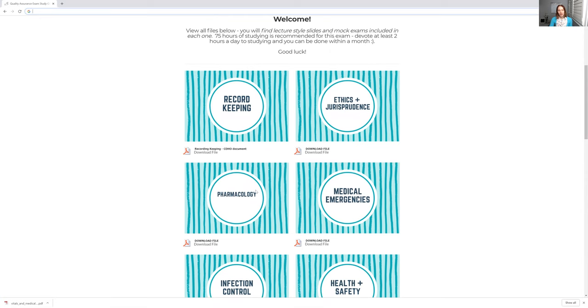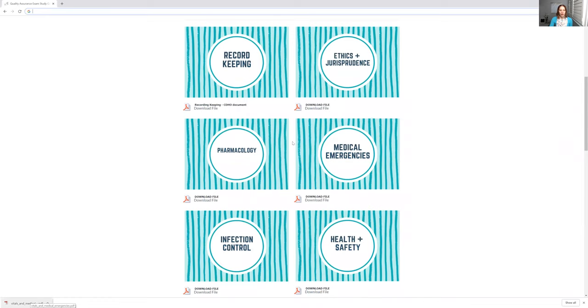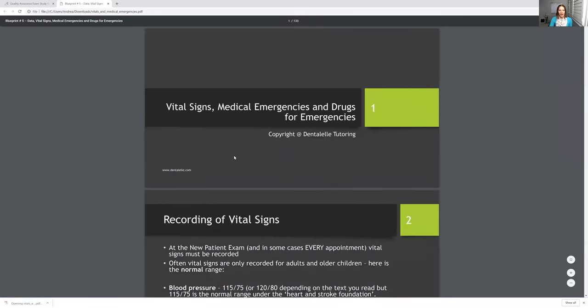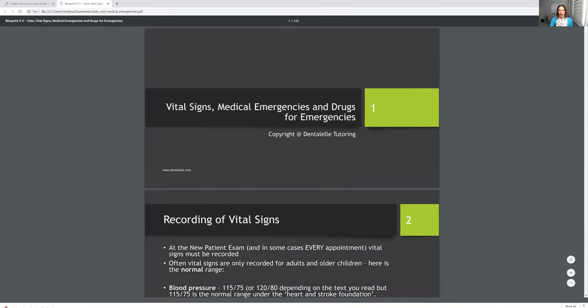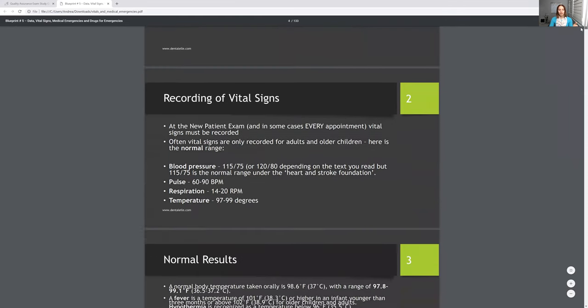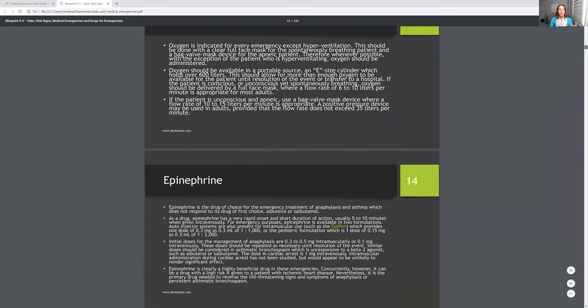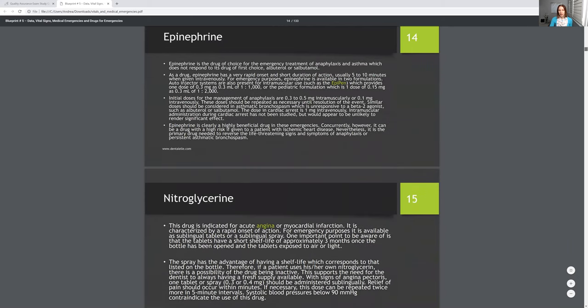It depends on whether you work part-time or full-time and whether you're able to study every day. If not, give yourself extra time — they say to take the exam you'll be studying for at least 75 hours, which sounds about right. So it did download. I clicked on the medical emergencies file — I'll open that up so everybody can see. This is 133 slides. I talk about medical emergencies first and what you have to know, and all of these modules come from at least four different textbooks — it probably took me a year to make.